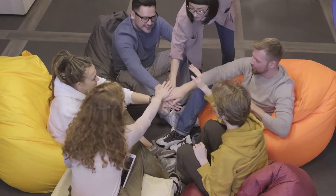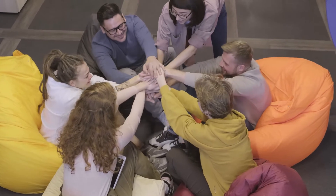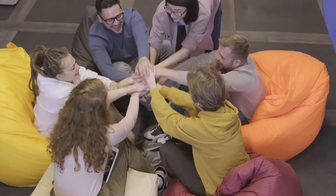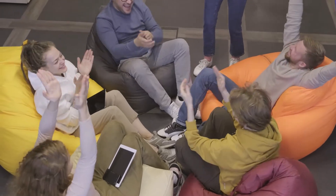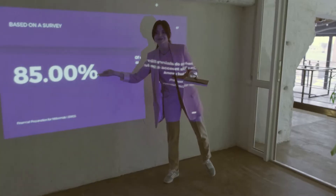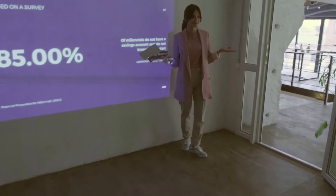Bitcoin exchange reserve has now reached an equilibrium after two years of downtrend. On-chain data shows the percentage of Bitcoin supply on exchanges seems to have plateaued over the past few months, ending an overall downtrend that lasted about two years. Bitcoin exchange reserve starts moving sideways as inflows and outflows attain equilibrium.